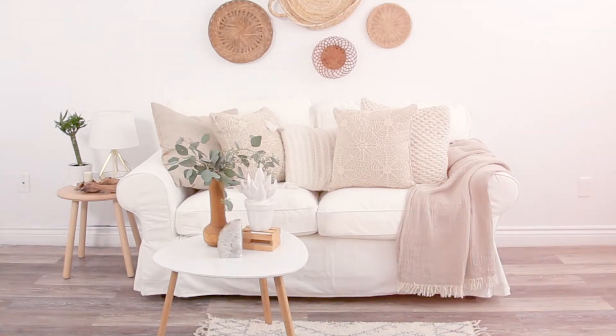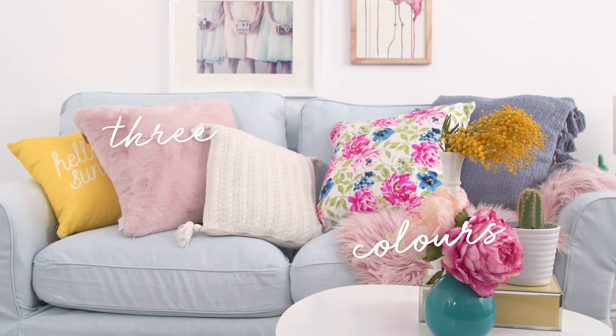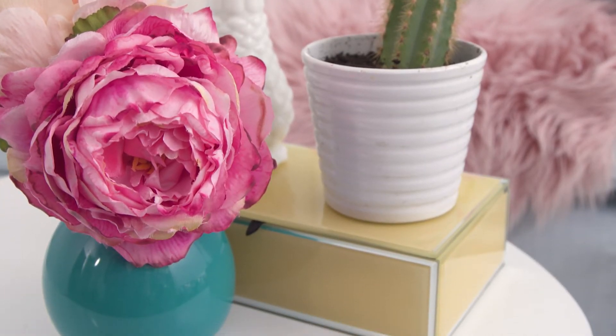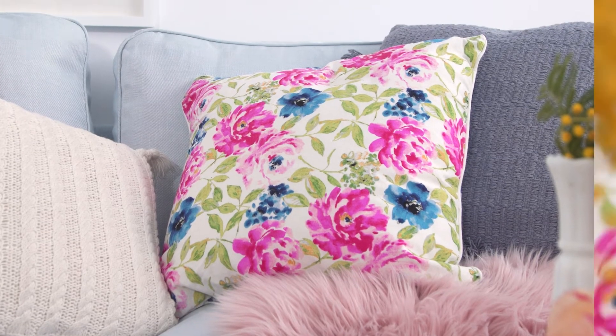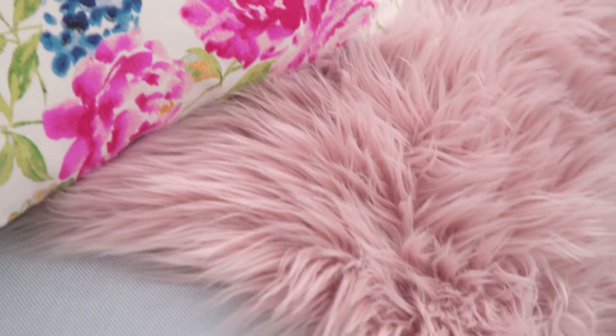Now on to the pastel palette — pick three colors to use as a jumping-off point. With this kind of palette you can really experiment with lots of different colors, patterns, and textures. Don't be afraid of bold patterns; think lots of velvet, faux fur — I love all the really rich details in those cushions.